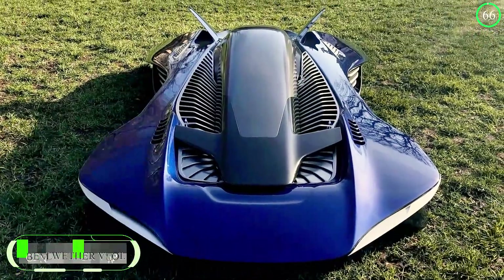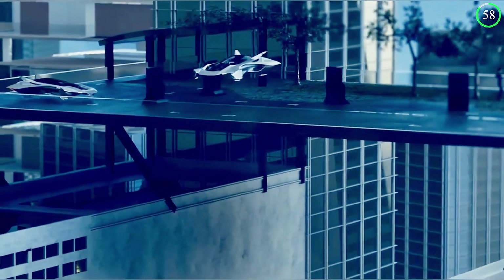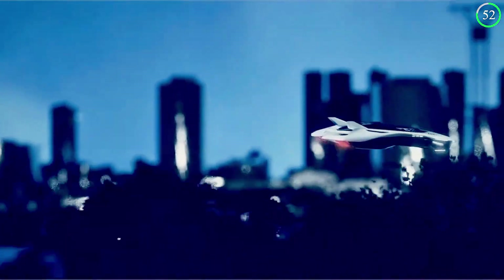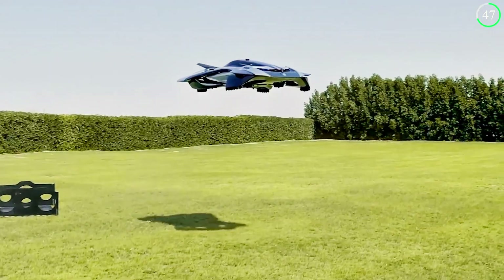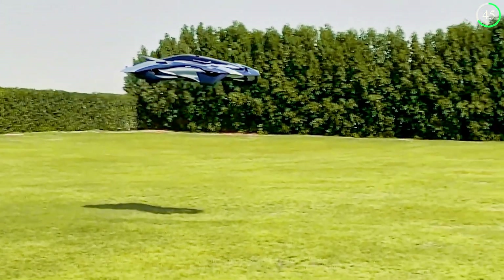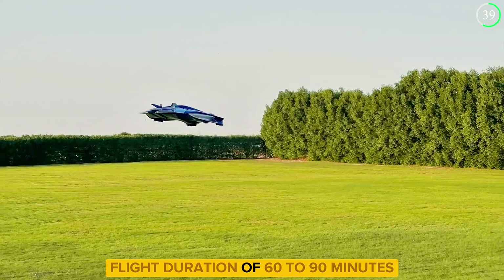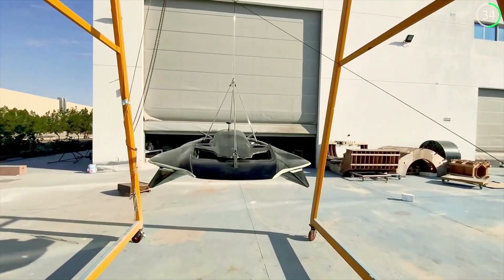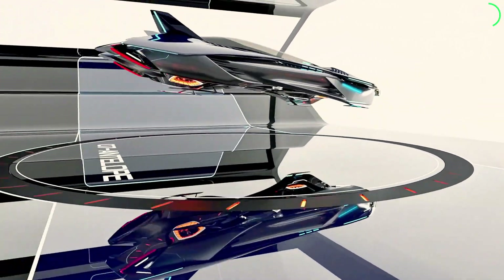Bellwether Industries is developing a cutting-edge VTOL aircraft aimed at revolutionizing urban air mobility. This futuristic hypercar combines the thrill of driving with the freedom of flight, thanks to its vertical takeoff and landing capabilities. The Bellwether VTOL is designed for speed and endurance, aiming to reach top speeds of 135 miles per hour while maintaining a flight duration of 60 to 90 minutes. Its striking design is optimized for aerodynamic efficiency and cutting-edge performance.